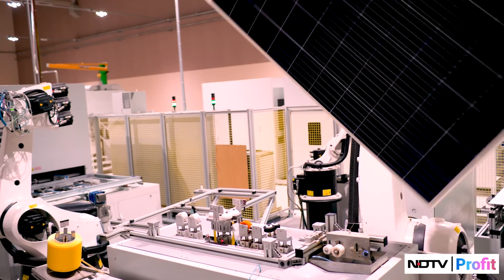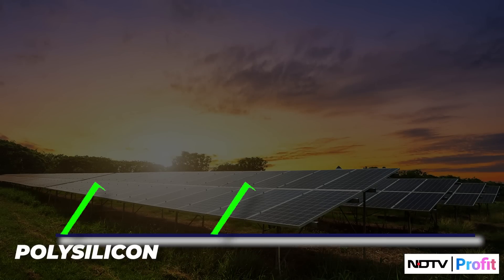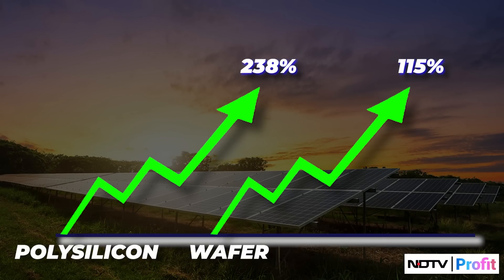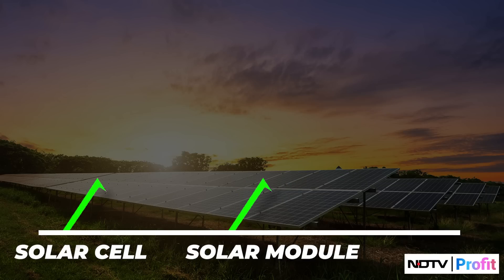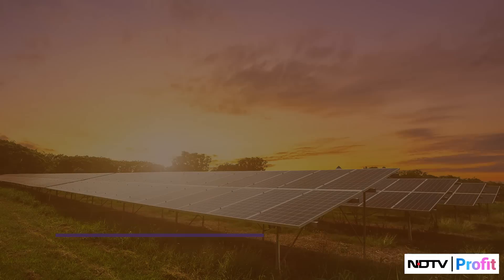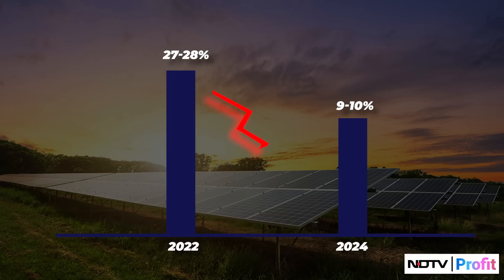For instance, in November 2022, while polysilicon and wafer prices rose by 238% and 115% from their December 2020 peak levels, solar cell and module prices only increased by 32% and 9%. Additionally, solar module prices have dropped significantly from 27–28 cents per watt in 2022 to just 9–10 cents today, reducing the revenue potential per megawatt for companies.